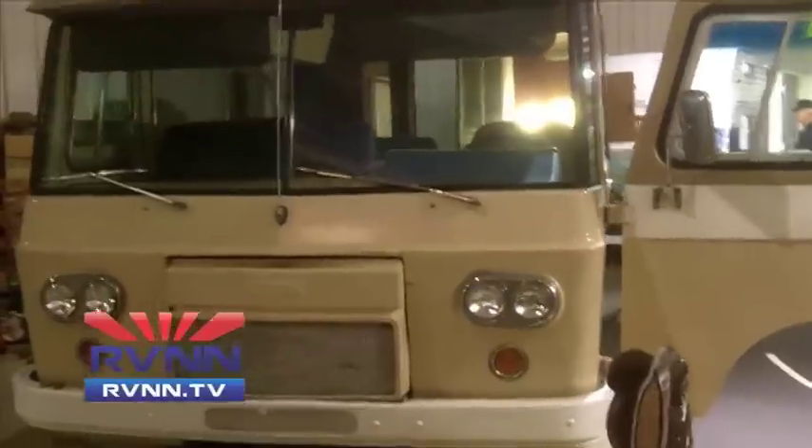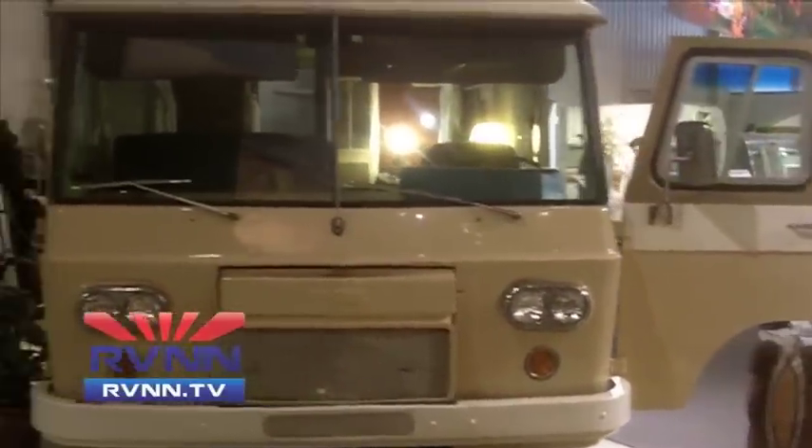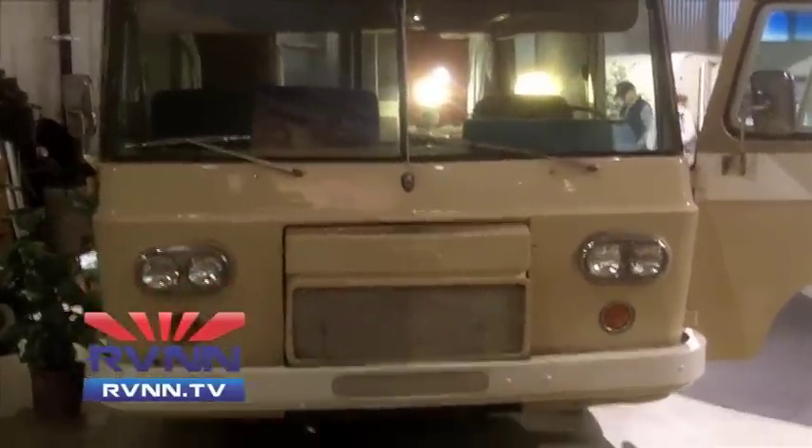It's made by a company that we don't really associate with RVs at all anymore, because they're no longer involved in RVs. But this was the product of the Clark Equipment Company, which was at the time America's leading manufacturer of forklift vehicles, who produced this Clark Cortez as America's first front-wheel-drive motorhome.